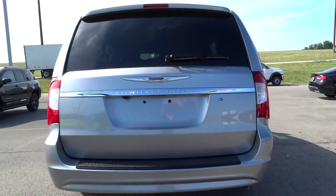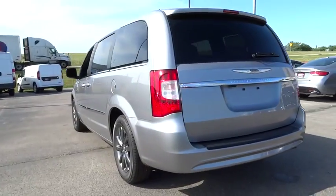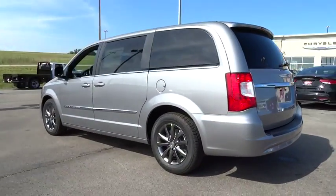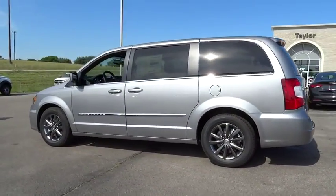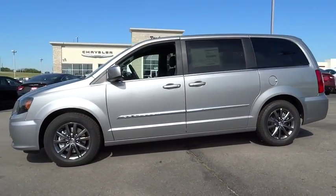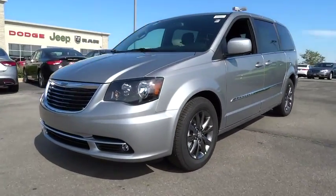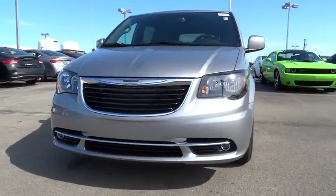2015 Town and Country. The Town and Country's V6 engine provides plenty of power while still providing the fuel efficiency you look for in a vehicle. Tow up to 3,600 pounds when your Town and Country is equipped with a towing prep package. Seat 7 comfortably and choose from stow and go seating or the innovative swivel and go seating.